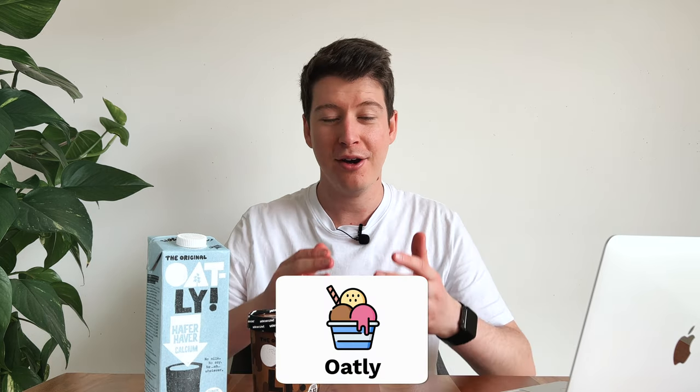My new favorite ice cream is this one right here from Oatly. Oatly means they don't use traditional milk — they use oat milk for their products, which means they're 100% vegan. I am not vegan or vegetarian, but I was curious trying out these new products and I must say I really like them. Their frozen chocolate ice cream kind of tastes like frozen chocolate mousse.